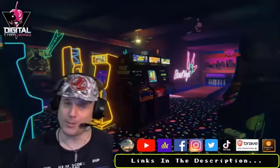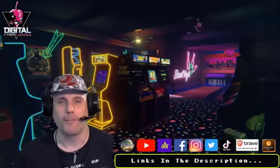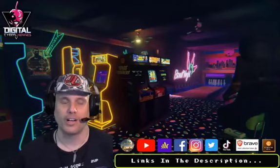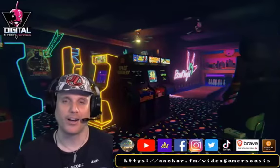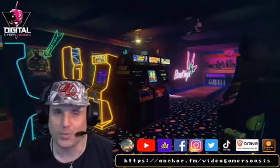Now available on YouTube. Make sure to subscribe to my channel, Video Gamer's Oasis. Click the notification bell. Also follow my podcast — my main podcast website where a lot of these podcasts' audio is uploaded: Anchor.fm — it's Video Gamer's Oasis on Anchor.fm. Links in the description. Check out the links in the description as well.